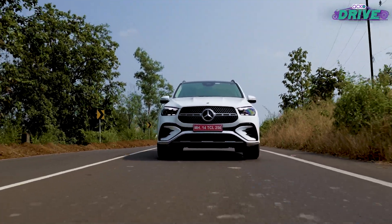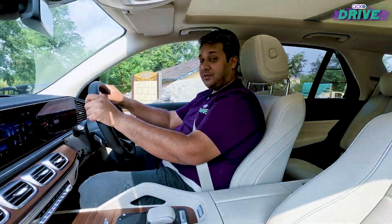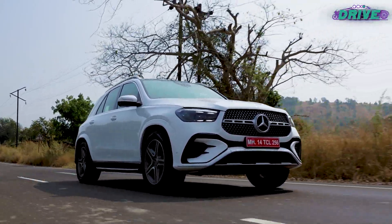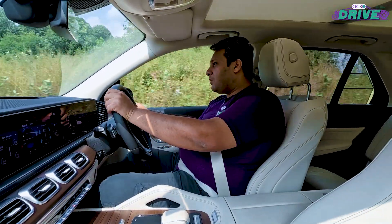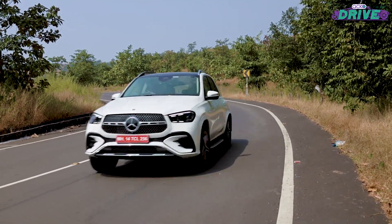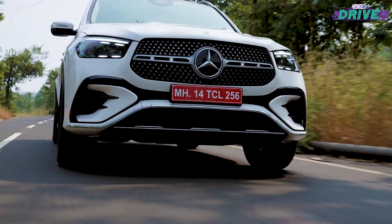The 4MATIC all-wheel drive system is now standard on the car. There are some changes on the ride quality front — the 450 petrol and 450 diesel are the only ones that come with air suspension, and that makes a lot of difference, especially dealing with bad patches, because it just glides over them and you don't experience anything on the inside. There is a hint of body roll, but that affects only the occupants and not you when you're driving. Overall, ride and handling quality has been enhanced significantly because of the air suspension — it doesn't feel boaty, it feels absolutely smooth.